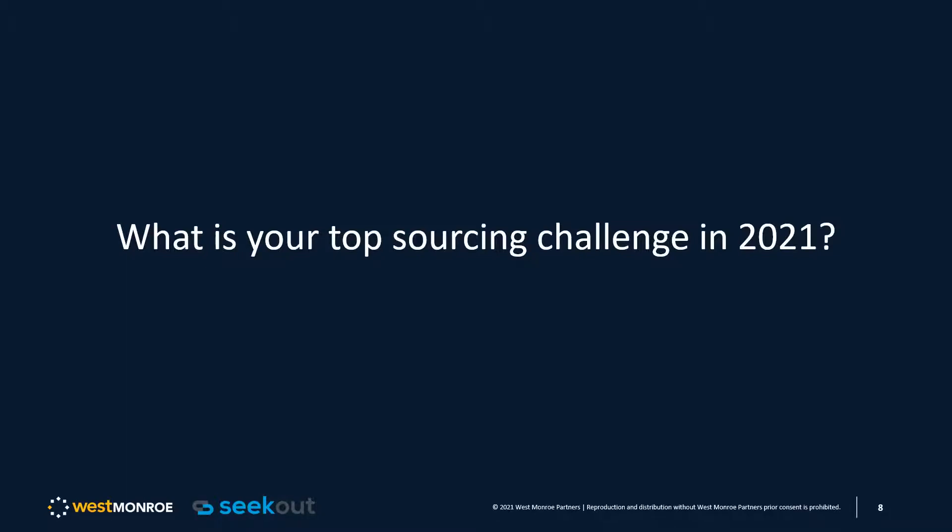About 101 people responded. The front runner is getting candidates to respond. I'm actually shocked by it, and I will address that on one of the last slides. Leveraging data to improve your recruitment process came in low — I'm going to challenge you on that. While one of these might be your top sourcing challenge, if we had the option we'd probably all choose two, maybe three, maybe all of them. I'll use the rest of the time to go through how West Monroe is tackling these challenges using SeekOut.